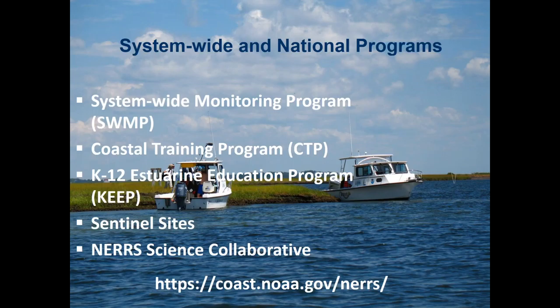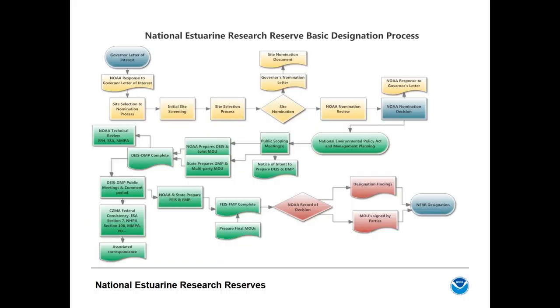Getting back to the Heʻeia National Estuarine Research Reserve — there is a formal process for designating a reserve to the national system. I'll briefly describe the process Hawaii went through. Key parts include a letter of interest from the state's governor, since NOAA does not initiate this process. There is also a detailed site selection process led by the state that results in a nomination submitted to NOAA for approval.